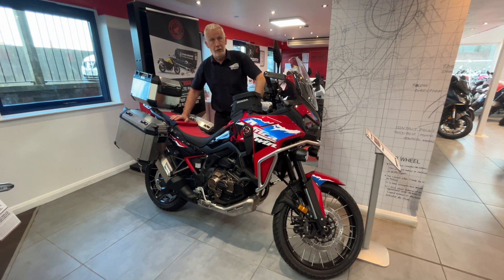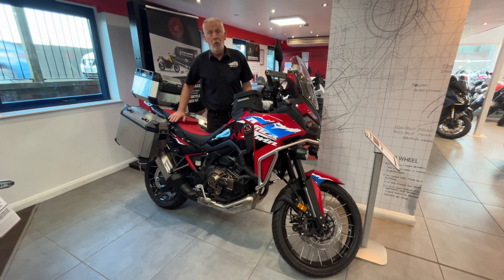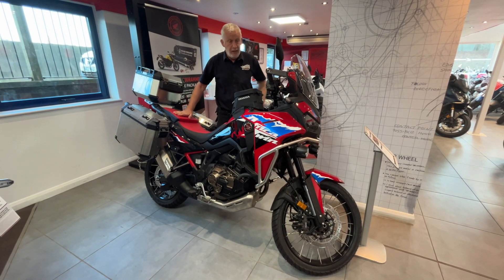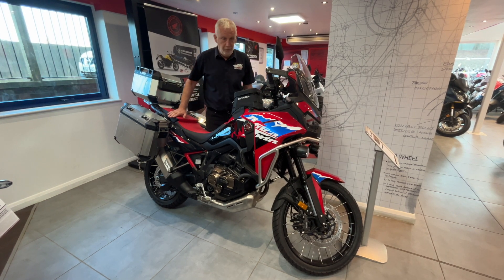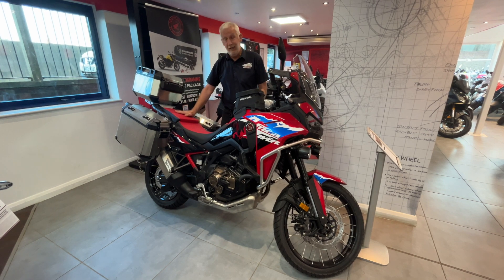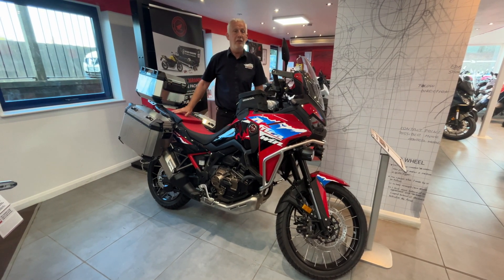Welcome back to Will's Honda here in Peterborough. I am standing next to a 2024 Africa Twin standard bike with the full electronic suspension DCT, top of the range. As you can see it is fully kitted — panniers, top box, tank bag, fog lights — it has everything fitted to it.